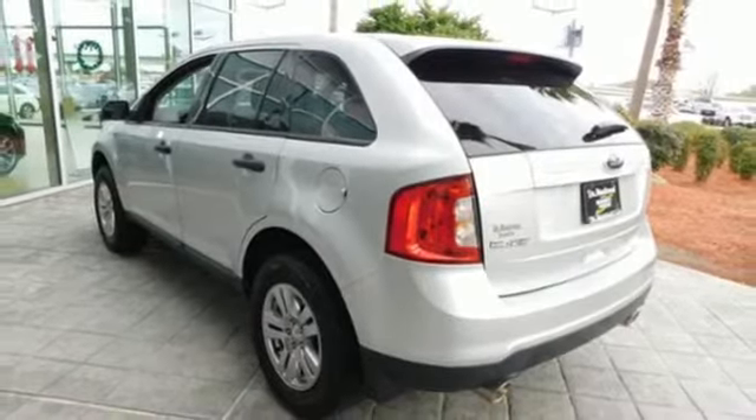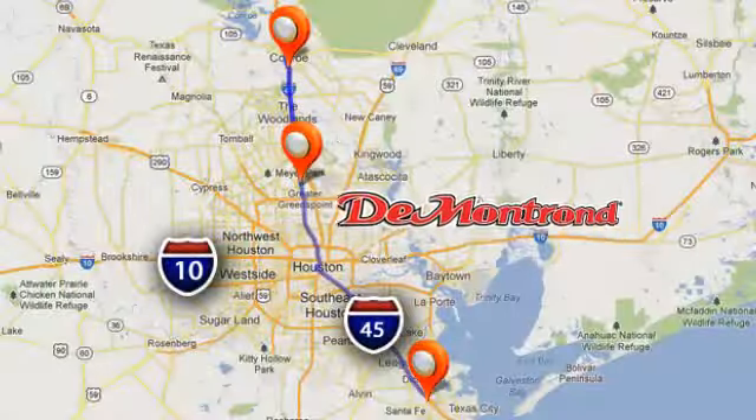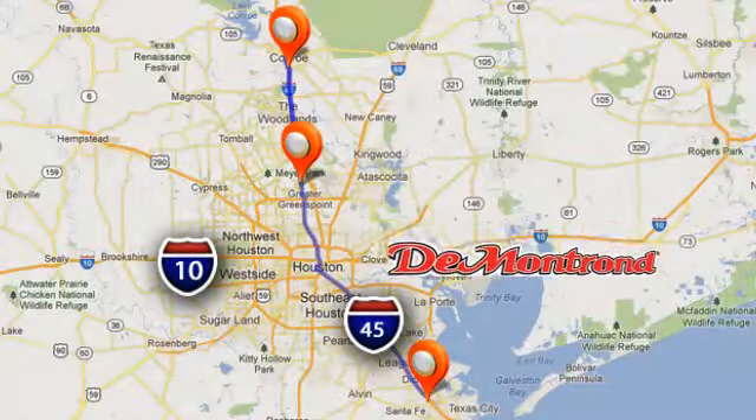Auxiliary audio input, power windows, manual tilting steering column, power mirrors, manual telescoping steering column, automatic transmission, aluminum wheels, gas pressurized shocks and V6 engine.